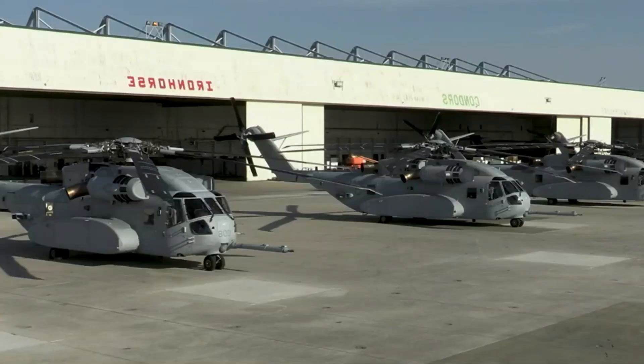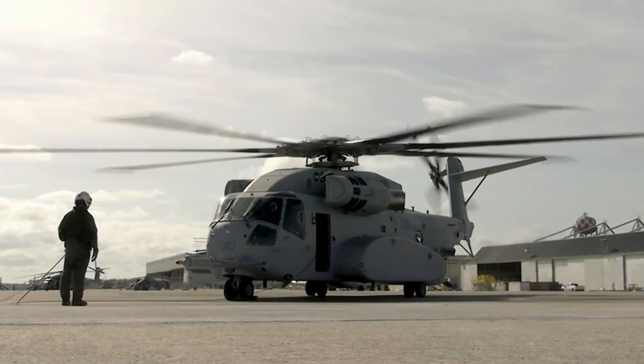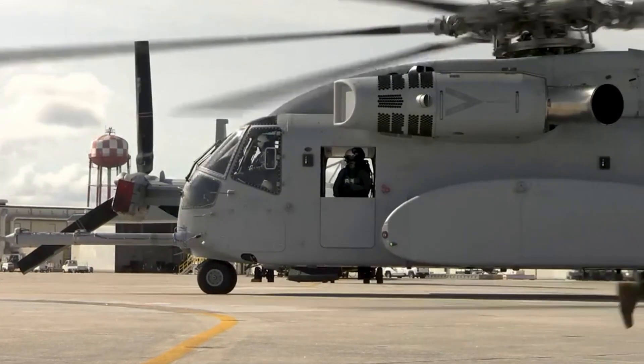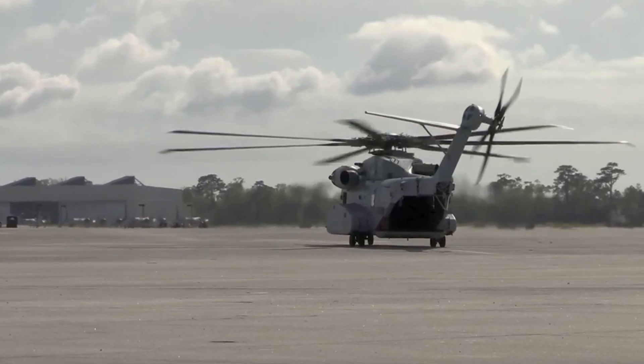The CH-53K King Stallion represents elite forward and heavy-lift helicopter capabilities. Its introduction into military service is expected to redefine logistics and support operations for the USMC and other allied forces, offering unmatched heavy-lift capabilities.